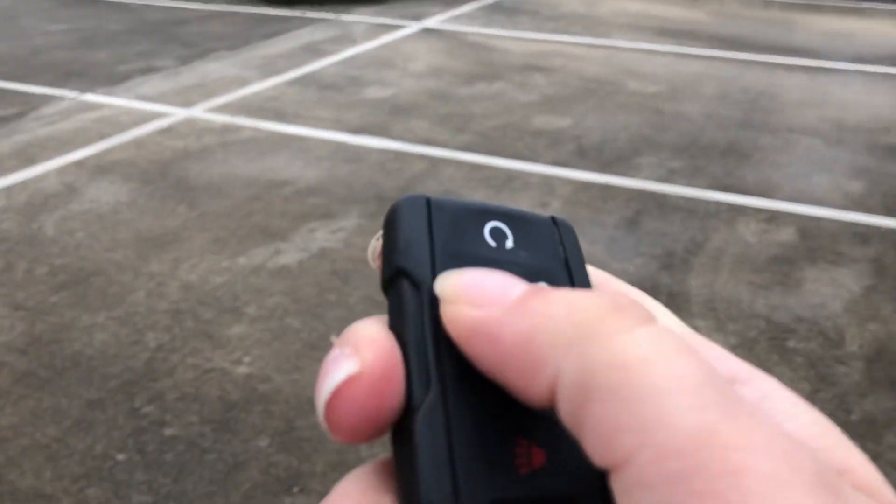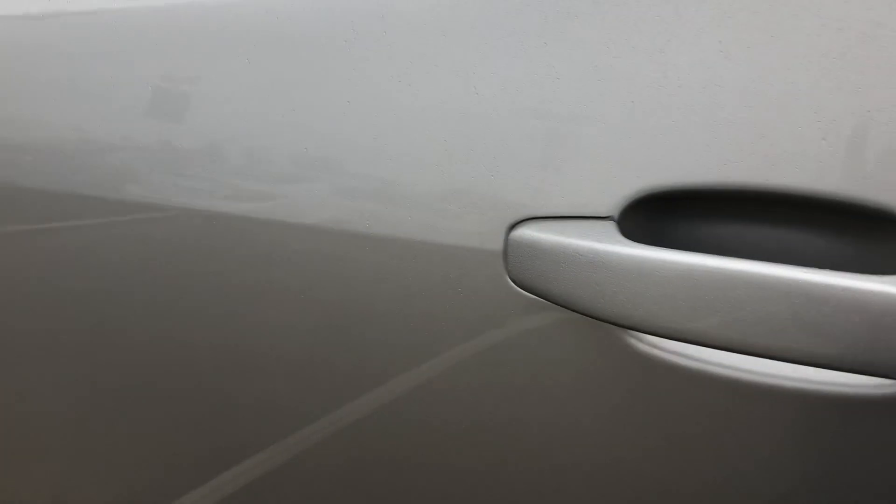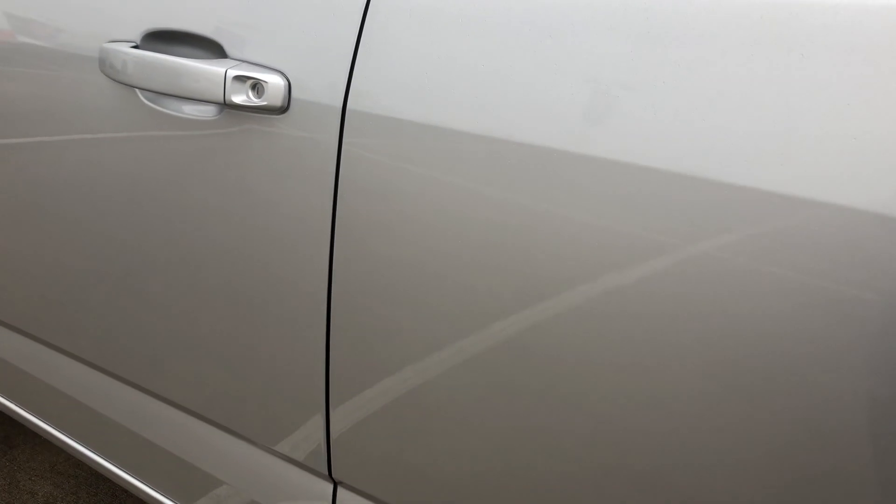You do have keyless entry and remote start. We'll go ahead and start this truck up for you, unlock it and get in to show you some of the features.